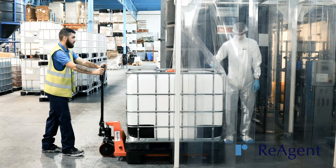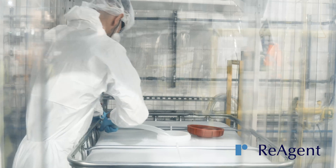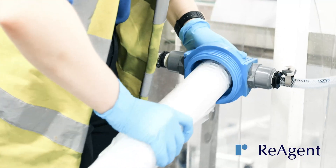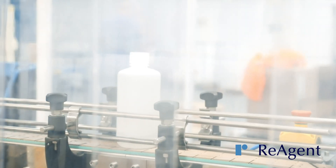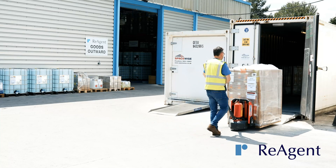We manufacture our diagnostic reagents in ISO class 7 clean room conditions. During the manufacturing process, reagents are routinely filtered down to 0.2 microns and are packed in sterile, DNA and RNA-free packaging.